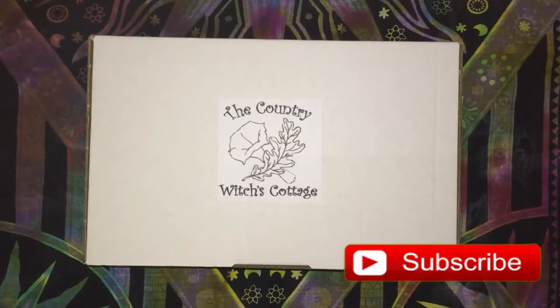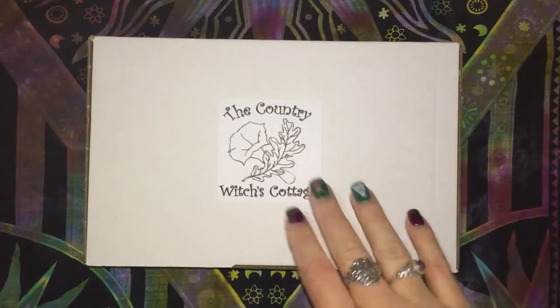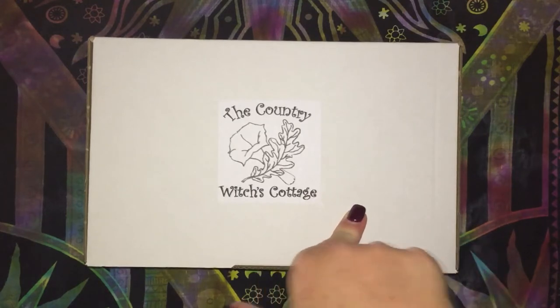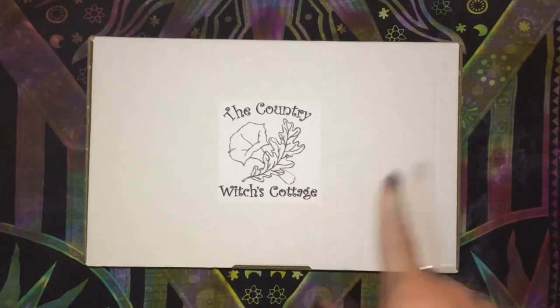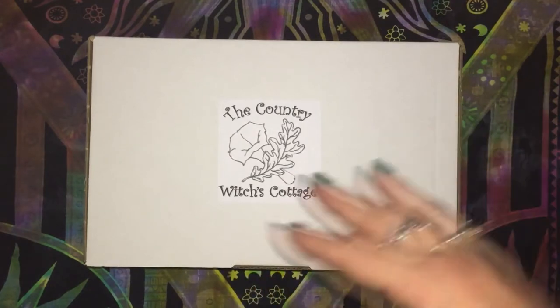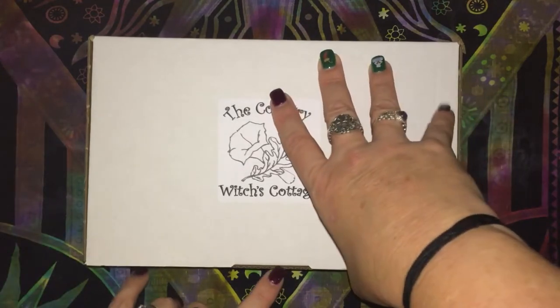Welcome back to my channel. It's been a little while since I've uploaded but I had to take a little bit of a break. Today we'll be unboxing the Country Witches Cottage box — I believe it is Solar Witch. As usual I'll leave a link in the description below if you want to check the boxes out, and with that I'll get into the unboxing.